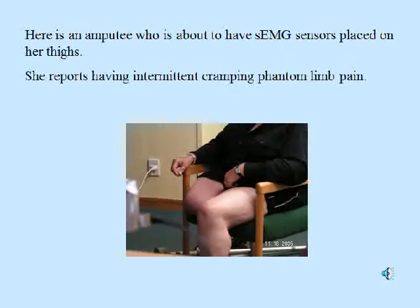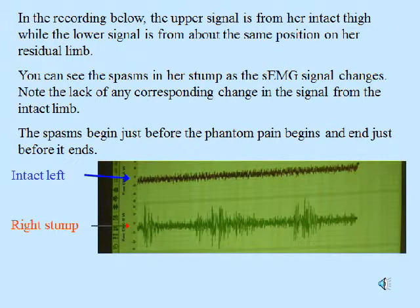This amputee is about to have SEMG sensors placed on her thighs. She reports having intermittent cramping phantom limb pain. In the recording, the upper signal is from her intact thigh, while the lower signal is from about the same position on her residual limb. You can see the spasms in her stump as the EMG signal changes, and note the lack of any corresponding change in the signal from the intact limb.